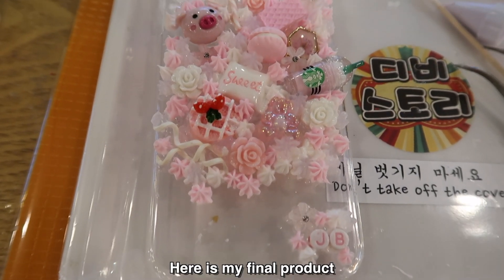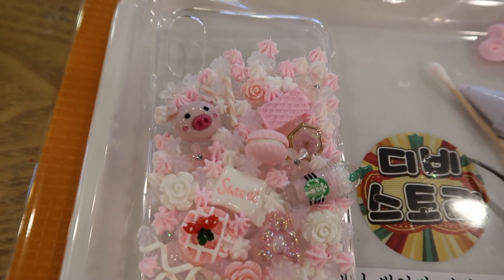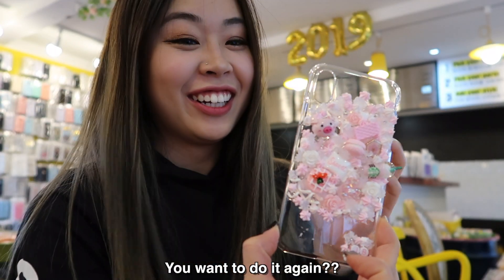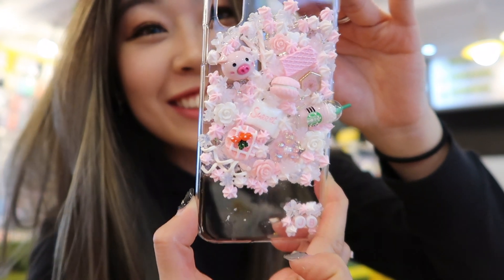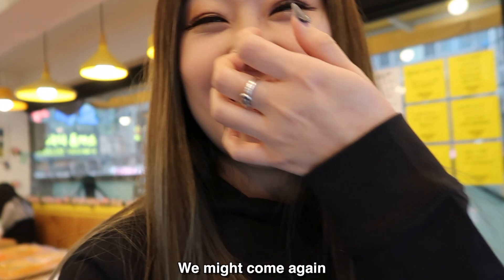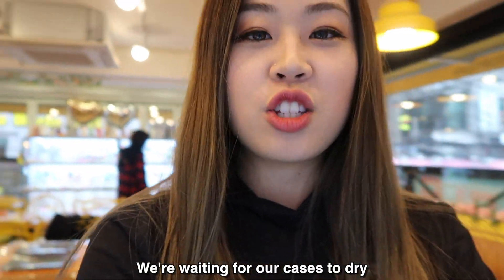So here's my final product. Want to do it again? So we're done making our cases. Are you satisfied? We might come again. We're just waiting for our cases to dry.